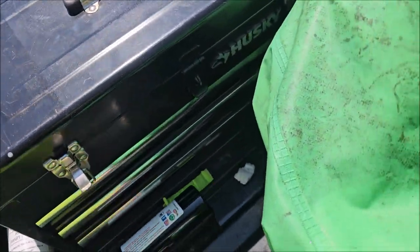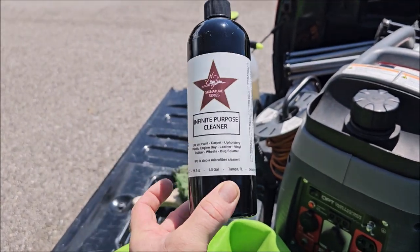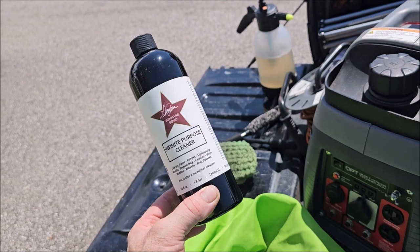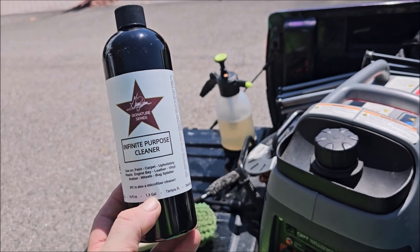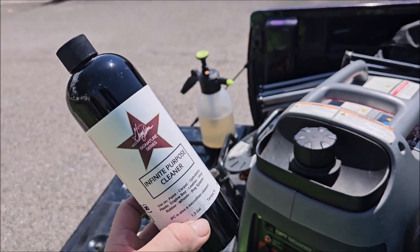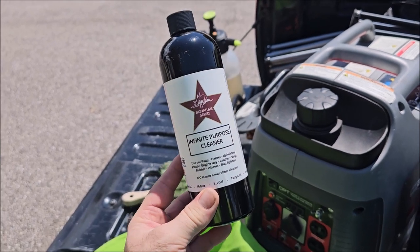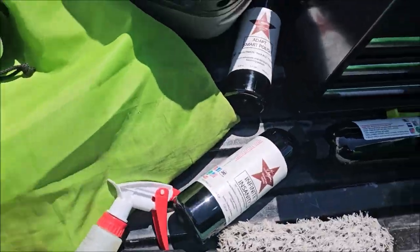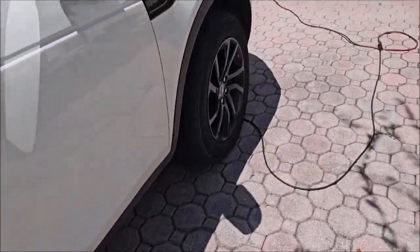All right guys, Gary Dean. Here we go — Infinite Purpose Cleaner, 2024 version, live on the site now. Very different than versions prior. This actually has the antimicrobial agent that we had in the antimicrobial everything cleaner that we discontinued. It also has the primer and the upgraded cleaning agent that Universal Clean and Prep has, which we discontinued too. So now instead of three cleaners there's one that is better than all of them. I have some mixed up in this bottle and I want to show you how effective Infinite Purpose Cleaner is.